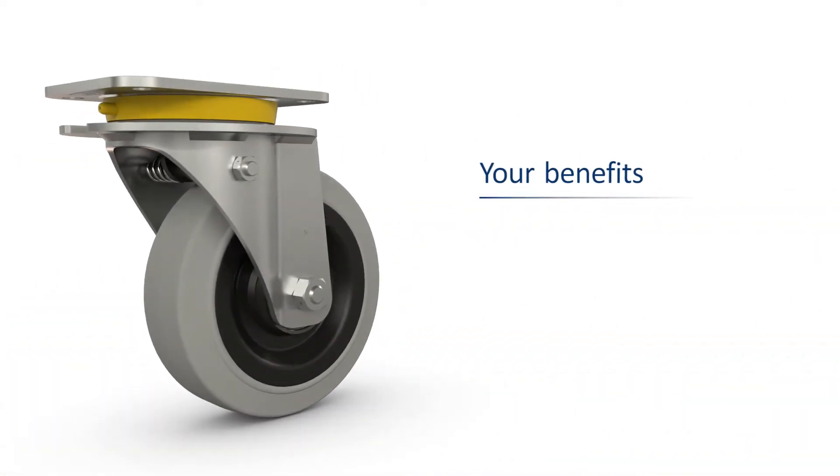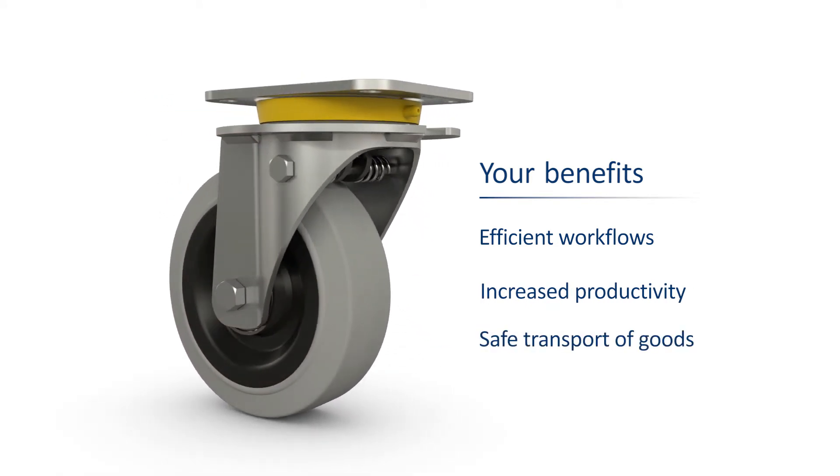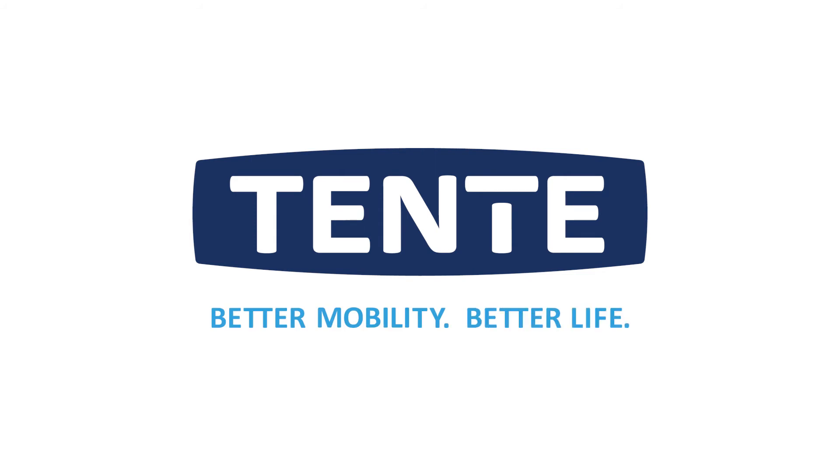Your benefits? Efficient workflows, increased productivity, safe transport of goods. Tenta. Better mobility, better life.